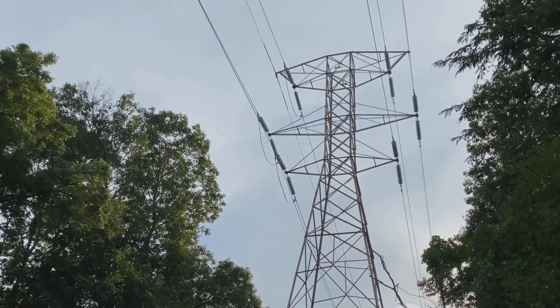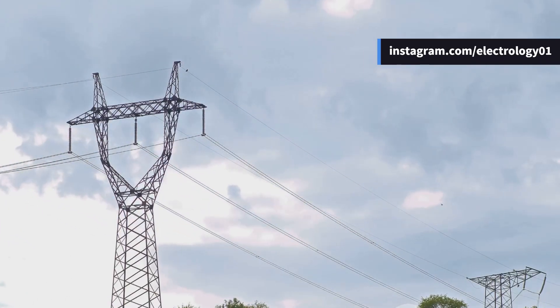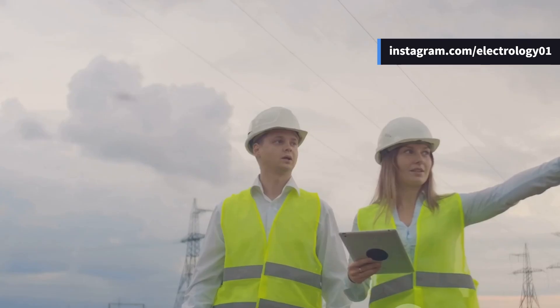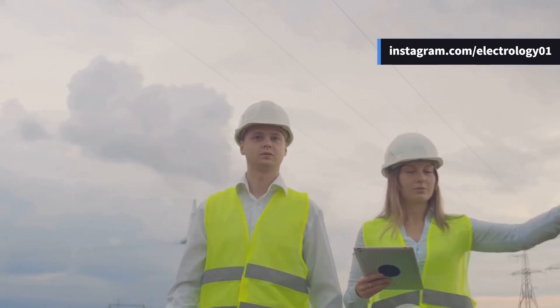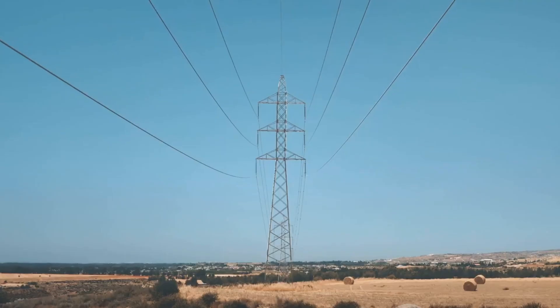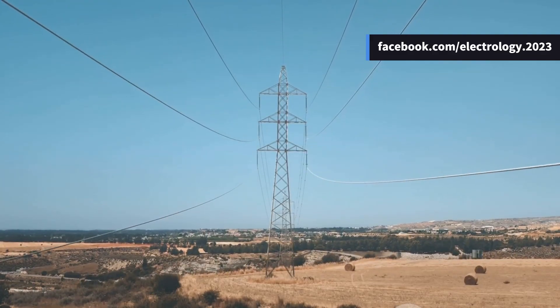Next comes conductor clearance to ground. Imagine if those power lines were hanging too low — that would be scary. That's why at the time of erection, the clearance is kept between 6 and 12 meters depending on voltage and local conditions. But here's the tricky part: wires expand when the temperature rises, so the clearance reduces in hot weather.